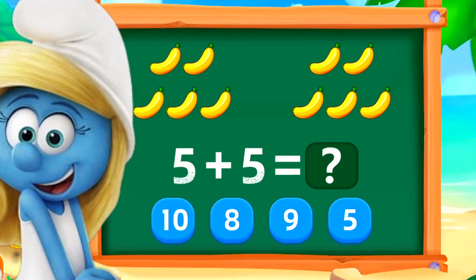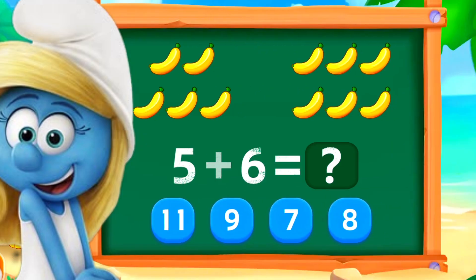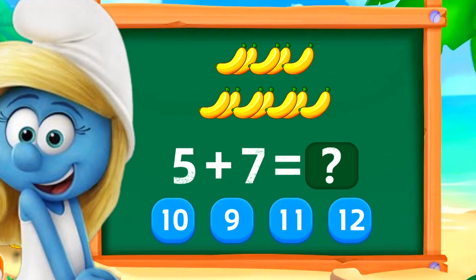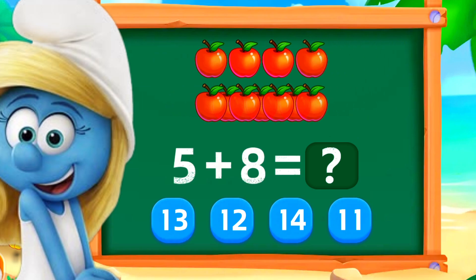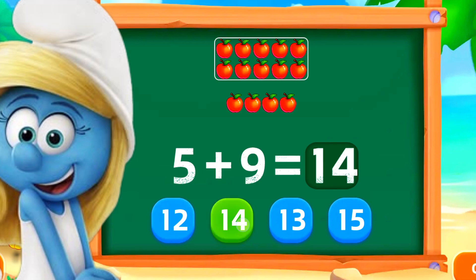5 plus 5 is 10. Good work. 5 plus 6 is 11. Nice. 5 plus 7 is 12. Perfect. 5 plus 8 is 13. Perfect. 5 plus 9 is 14. Nice.